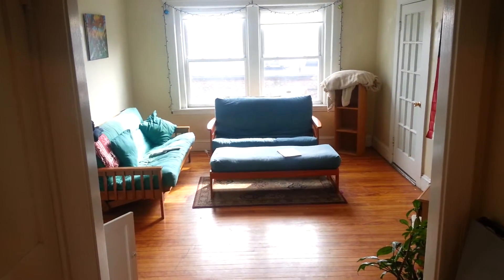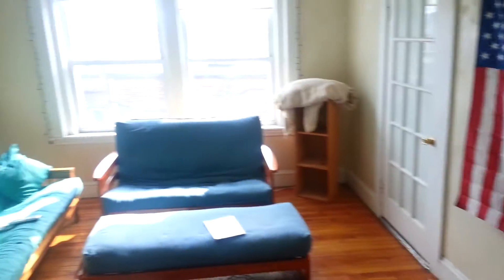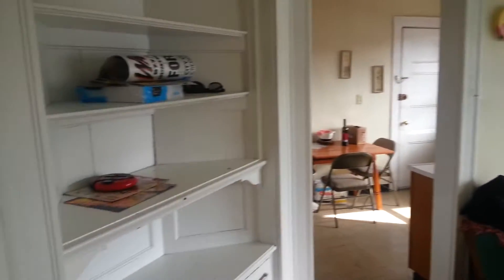Prestige Realty doing a video walkthrough of a two bedroom on Gardner Street. Has all nice hardwood floors, nice large living room here, built-in cabinet.